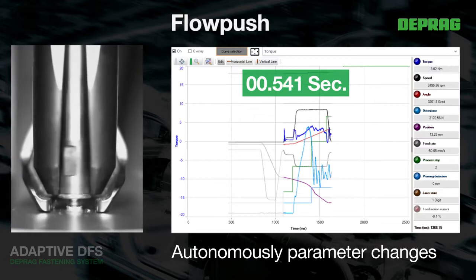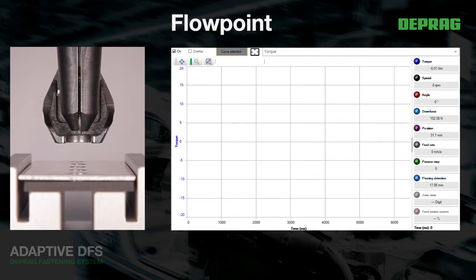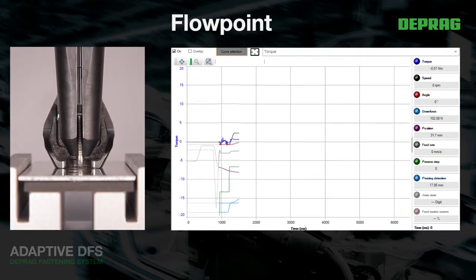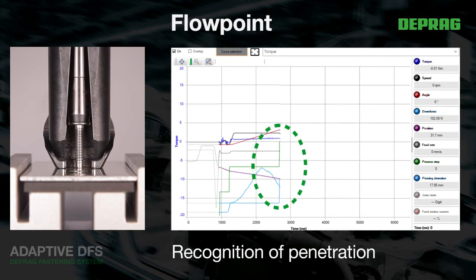The controlled positioning technology ensures that positioning procedures and change-over points are exact. For example, a defined positioning force, transition distance, or predetermined angle values can then be reapplied to future materials and new fasteners.